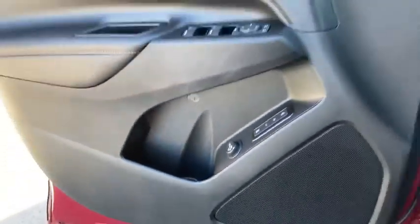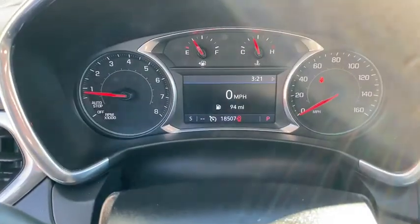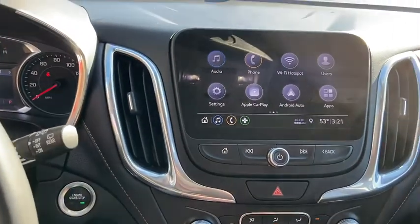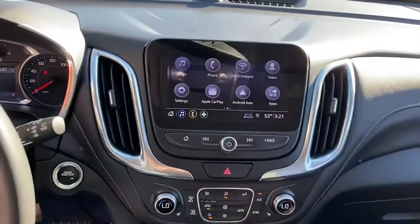Rear window defroster, electronic stability control, trip computer, power windows, compass, fog lights, heated front driver and passenger seats, security system, brake assist, remote keyless entry, overhead console.